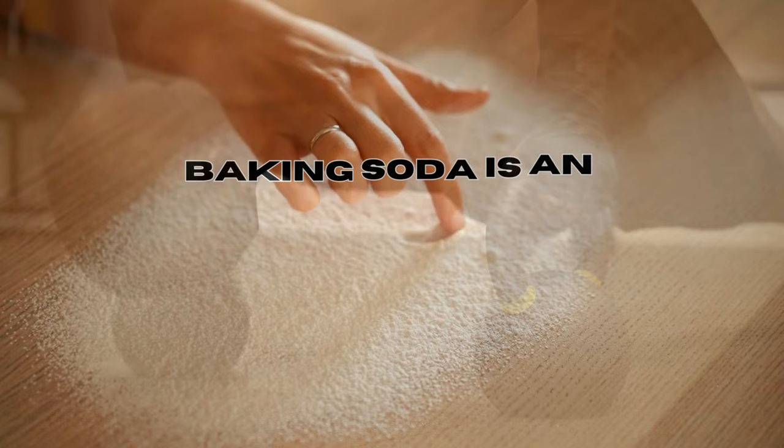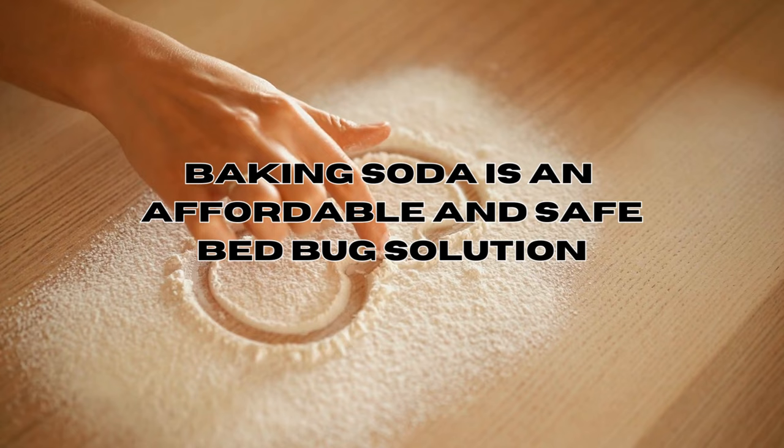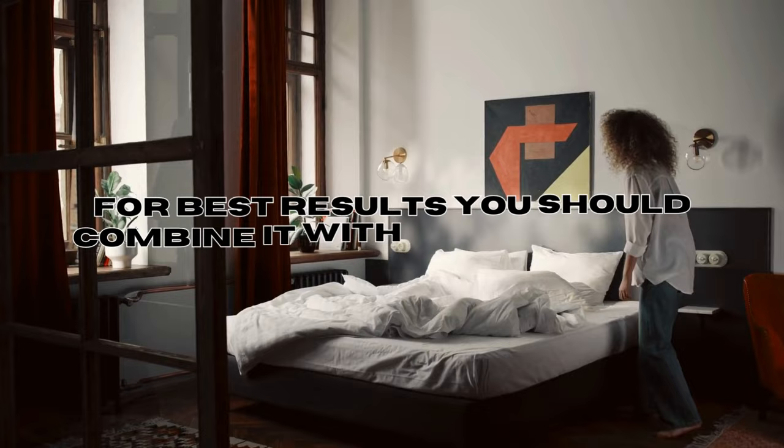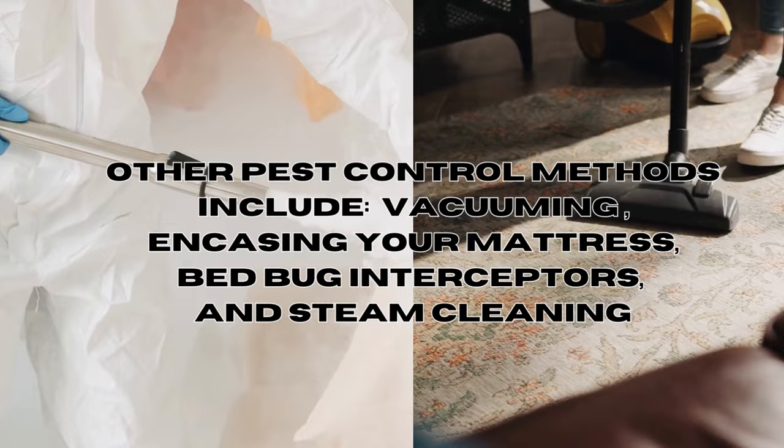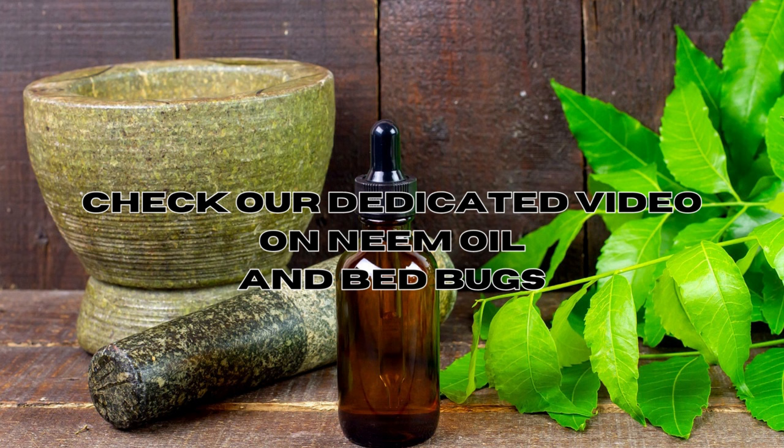In conclusion, if you're looking for an affordable and safer approach to bed bug control and you have baking soda at home, you should give it a go. For best results and complete eradication of bed bugs, it's best to combine various pest control methods, such as thoroughly vacuuming the area, encasing your mattress, placing bed bug interceptors, and steam cleaning your bedding area.